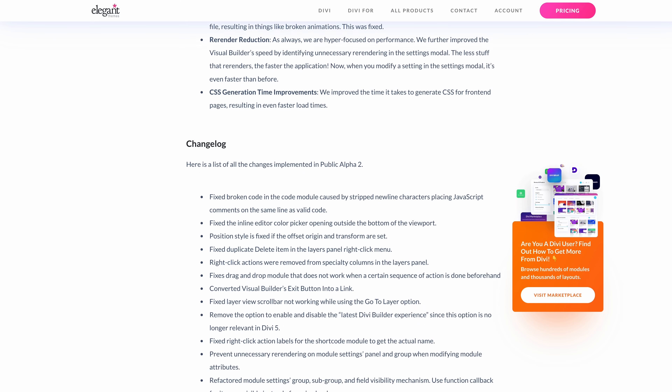We also fixed some performance issues and made Divi 5 even faster. The visual builder now lazy loads the Divi 4 shortcode framework on demand, and we cut the visual builder application size by 40% after replacing some large dependencies. We also reduced front-end page sizes by fixing bugs that generated unneeded classes in CSS, and we sped up style processing time. With over 200 bug fixes, I can't cover them all, so swing by the blog post for the full changelog.